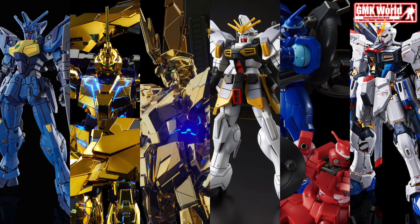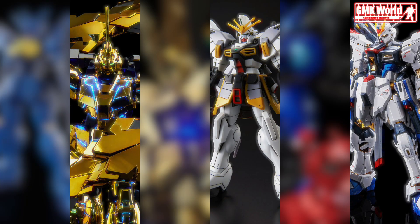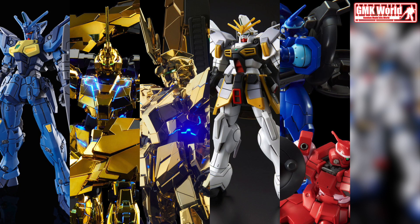Hi my friends and everybody. Welcome to GMK World Channel. Today we will show you the new Premium Bandai lineup release for January 2021.